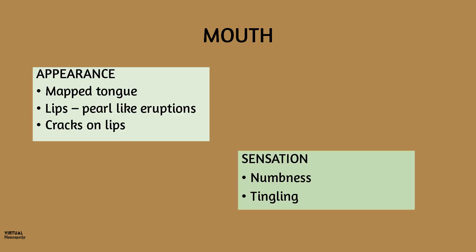Now the mouth. In anemia, you will find glossitis and chelitis. The peculiarities in Natromere are a mapped tongue — meaning there are patches on the tongue — and pearl-like eruptions on the lips. There are cracks on the tongue and cracks on the lips. As for sensation, the patient has numbness and tingling sensation on the tongue.